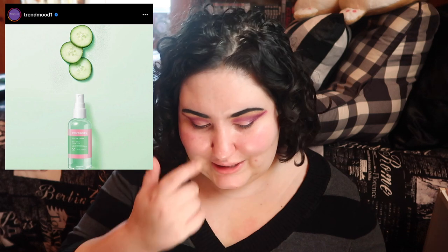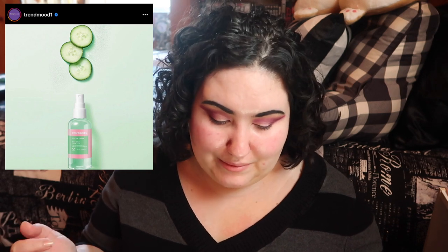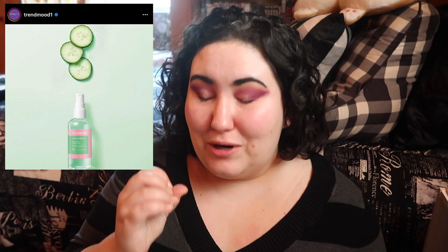CoverGirl — I think this is an Ulta exclusive — is coming out with a new prep and set water mist in three scents: rose, cucumber, and citrus. I love a good rose facial spray and affordable setting sprays, so I really want to try the rose spray. I probably won't try the cucumber — Wet & Wild came out with a cucumber spray last year and it smelled terrible, and Smashbox had a cucumber or greens scented primer water that made me gag. I don't know what it is with fake cucumber or green scents, but it's terrible.